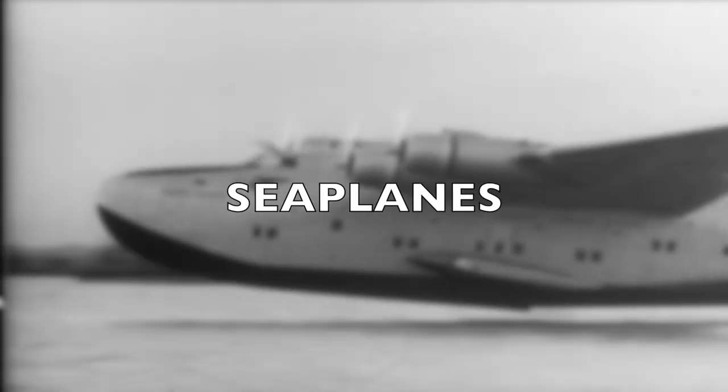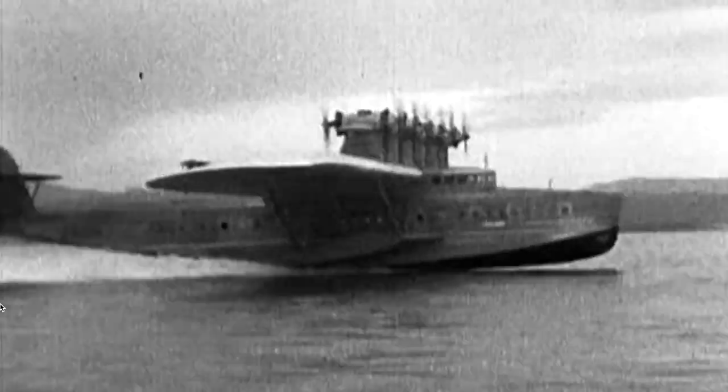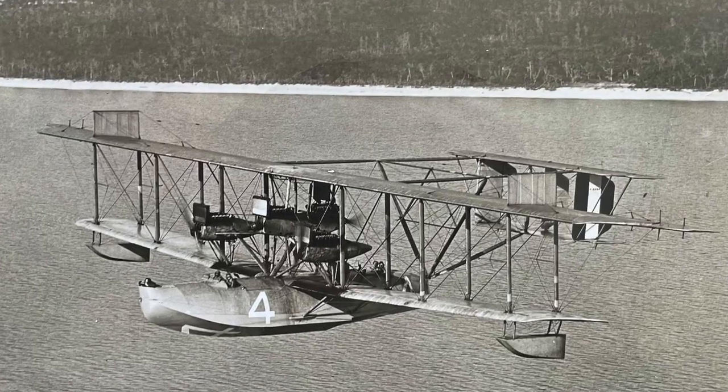The first aircraft used by the Navy were seaplanes, making the planes a successful start to naval aviation. A seaplane is a fixed-wing aircraft that can take off and land on water.